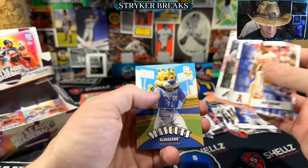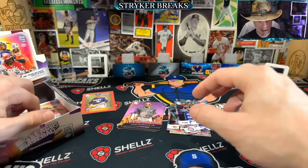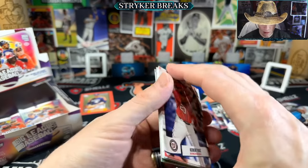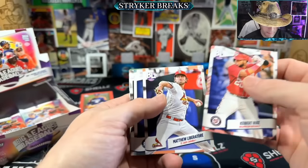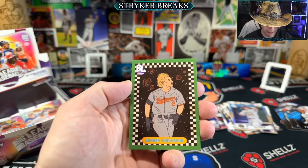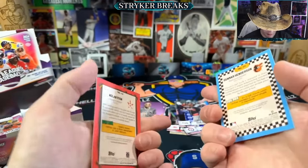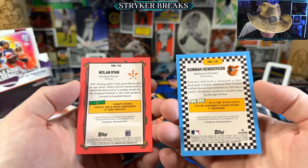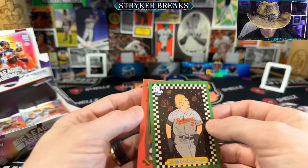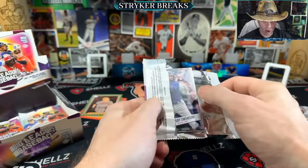There's Mike Trout. Another mascot - Slugger. Ozzy Albies is the rainbow. Sal Freelich on the back. Another Topps Big Leaguer. They're all a little bit different. I kind of like that idea of having each one of the inserts have its own feel, its own personality within the same set.